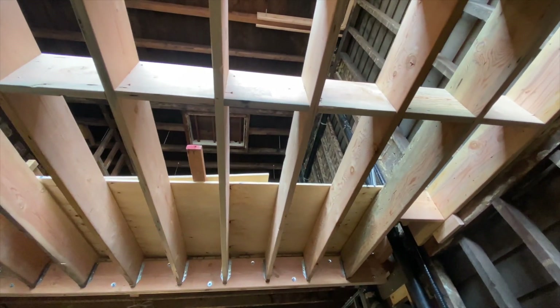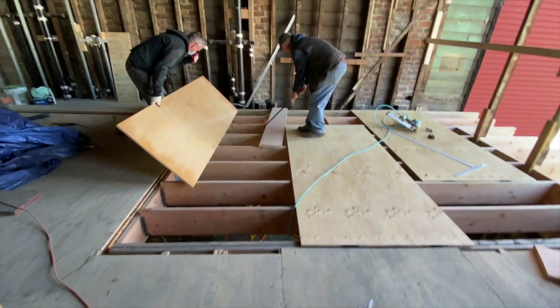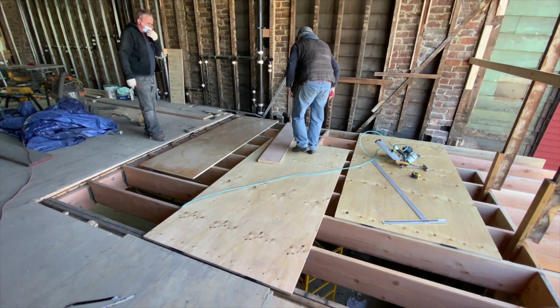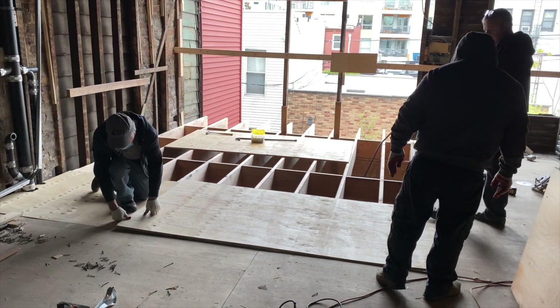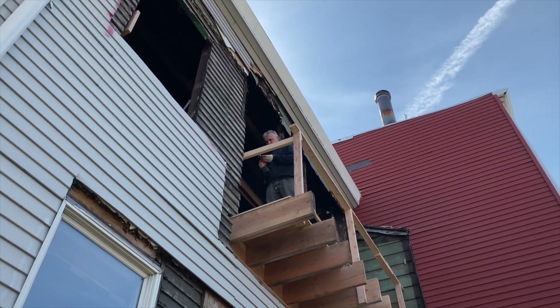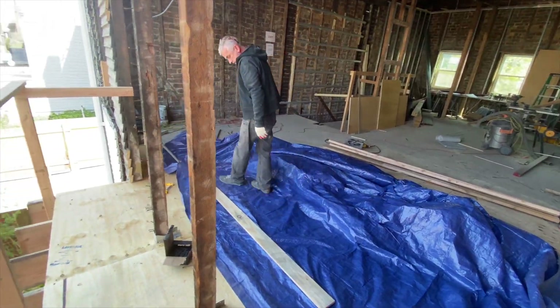Then they finish laying down the rest of the subfloor. By the end of the day, Stanley is putting up another temporary safety fence to keep us from falling out.